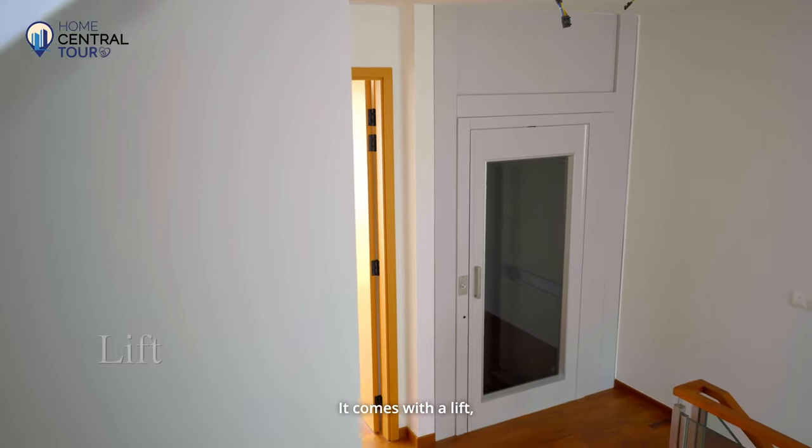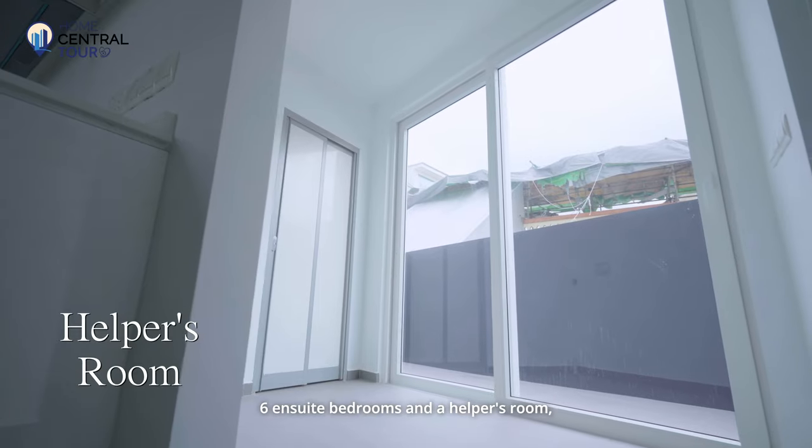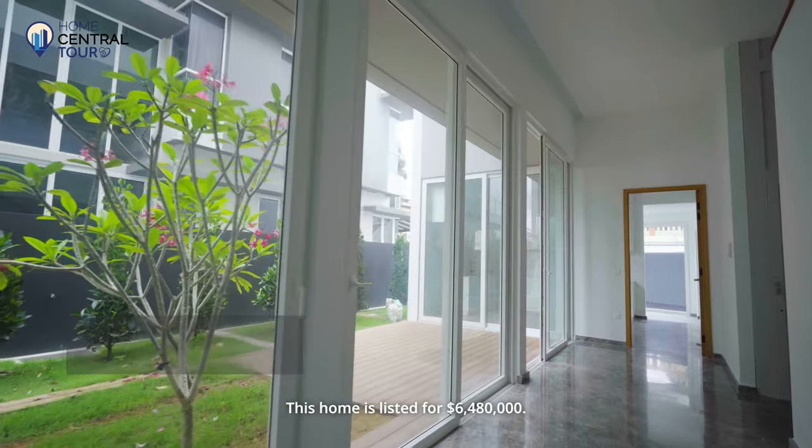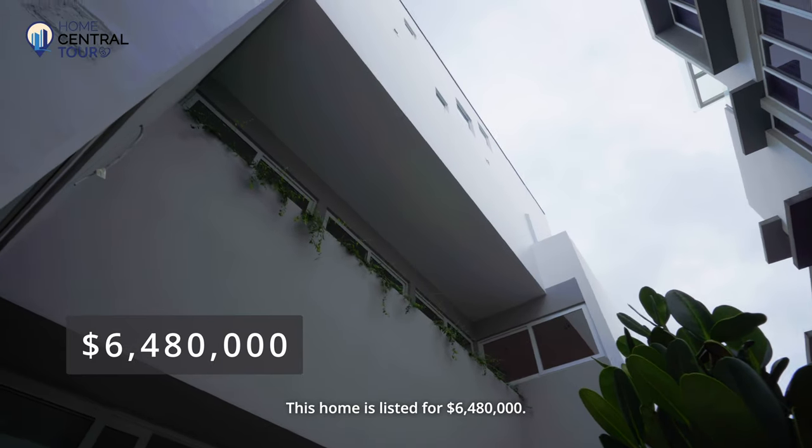It comes with a lift, 6 en-suite bedrooms and a helper's room, making it an ideal multi-generational family home. This home is listed for $6,480,000.